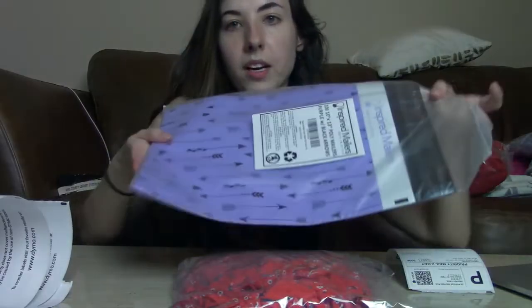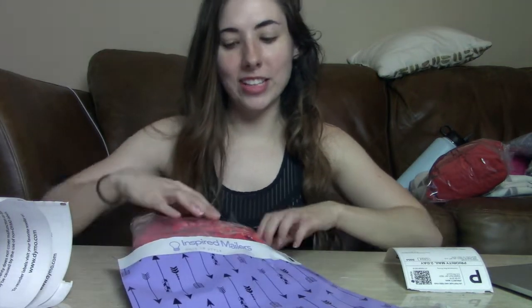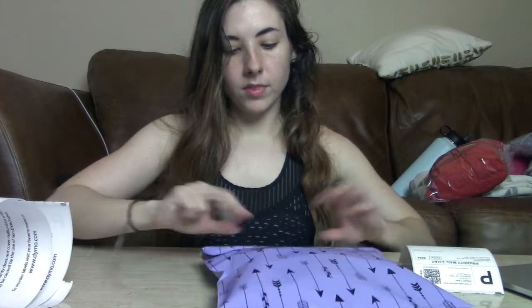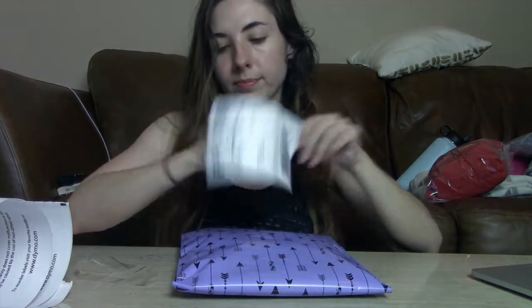I'm going to keep shipping and show you how I do that. I just put the item in one of these polymailers — these are the inspired mailers, 10x13. I have a bigger size if I sell a large bundle. I personally don't put a thank you note in there. When I receive a Poshmark package, I just care that my item arrives safely. I put the item in, seal it, flip it over, and put the label on. Pretty easy.